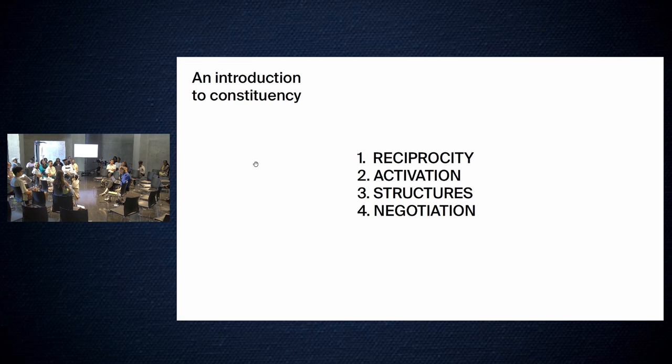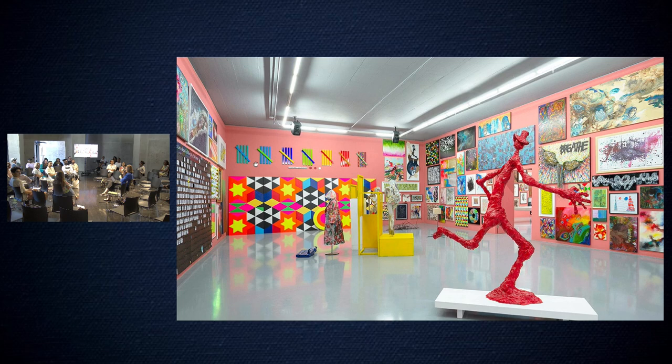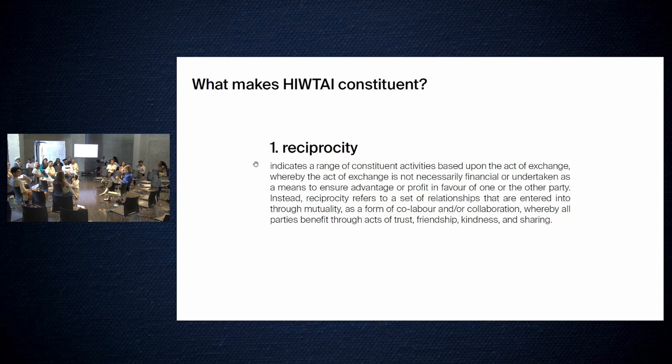Now that everyone has a breakdown of what that means, we can get into my first case study, which is 'Home is Where the Art is.' A little background: the exhibition was held in 2020, right after the strict lockdowns due to COVID. Essentially it was an open call to Capetonians to contribute artworks — either made by themselves, inherited, or from their collection. Is there anyone here who contributed? The museum ended up getting nearly 2,000 artworks, which is quite incredible — from emerging artists, established artists, children, photographers, sculptors, you name it.